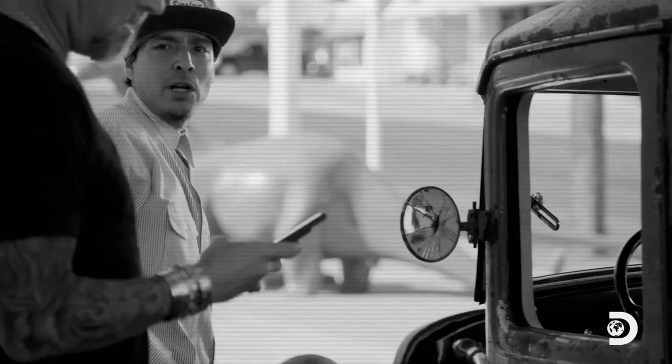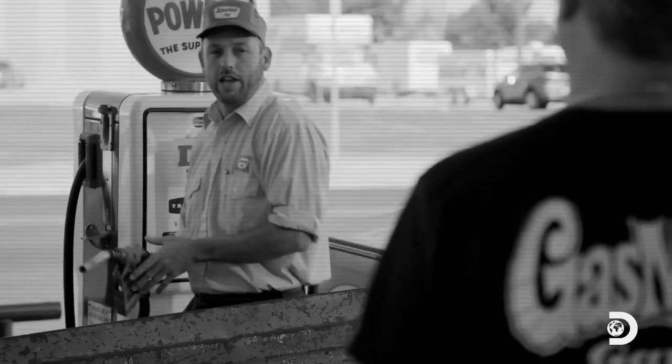You guys got service here? Sure do, sir. Got full service around here. OK, sir, you're all set. They'll help you inside. Nice truck, daddy-o.